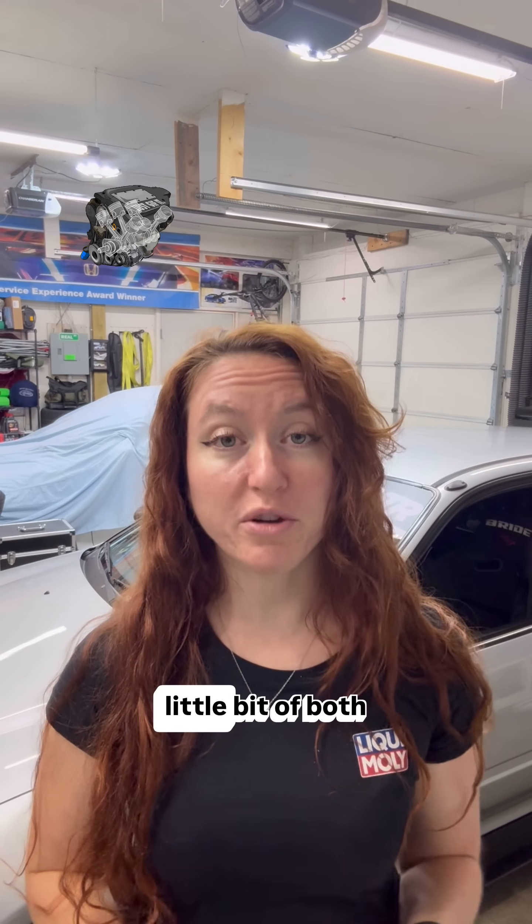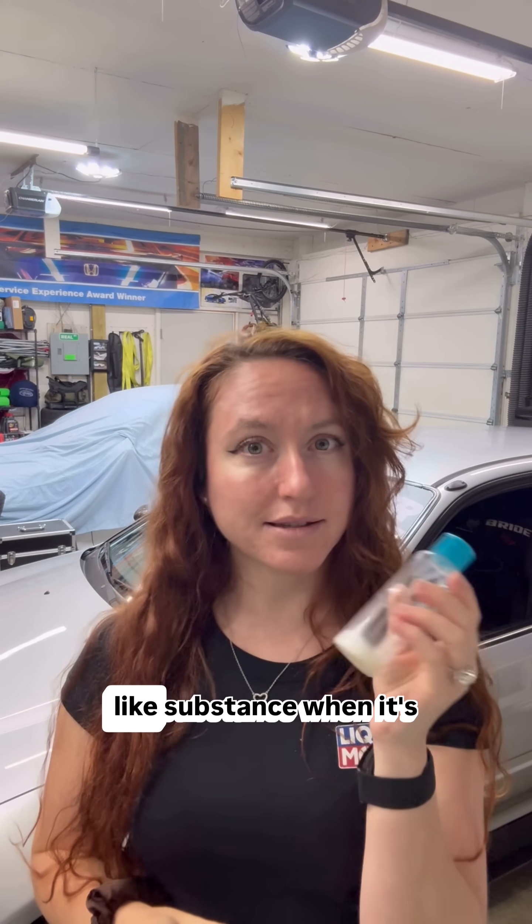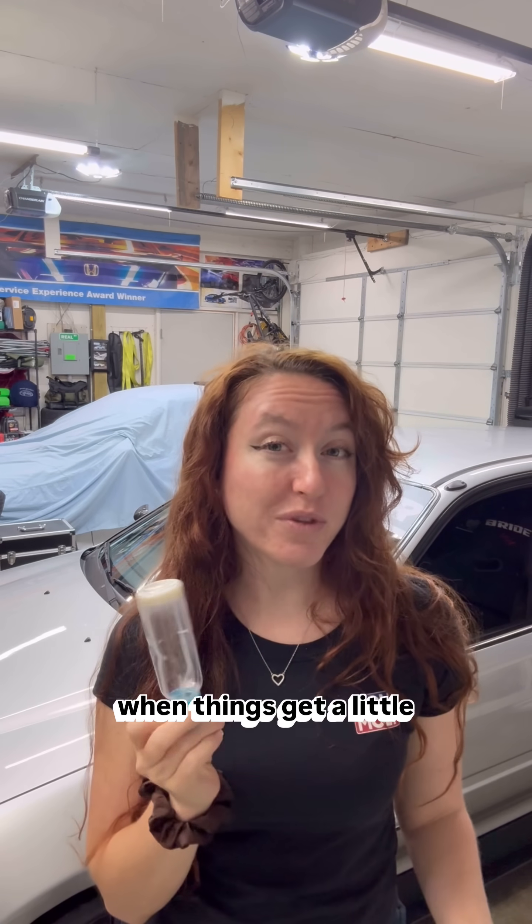So when it comes to motor oil, we want a little bit of both properties. We want it to flow quick when it's cold out and we want it to protect the engine like a honey thick substance when it's hot. So basically you want your oil to act like water in the morning and honey when things get more spicy.